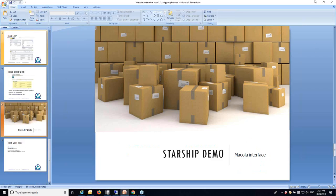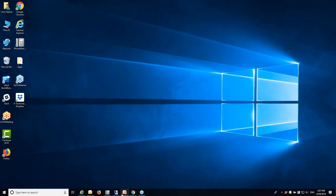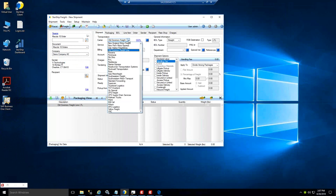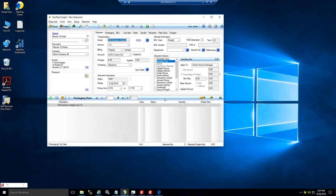So with that we're going to jump over to the product demo. With Starship the workflow is essentially the same between parcel and freight mode. Here in freight mode you have access to all your various common carriers. Starship will pull the ship via code directly out of McCola and by default use that to select the carrier and service level. You can also automate accessorials by linking fields in McCola — in the customer maintenance area you can flag things like liftgate, inside delivery, or white glove service, which I'll show you in a bit.